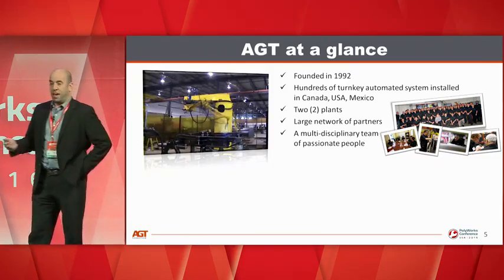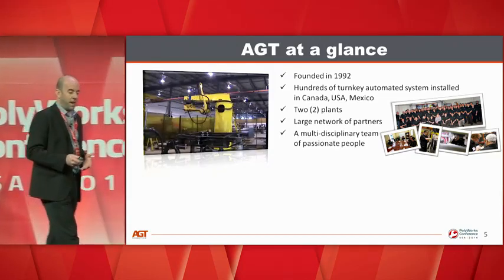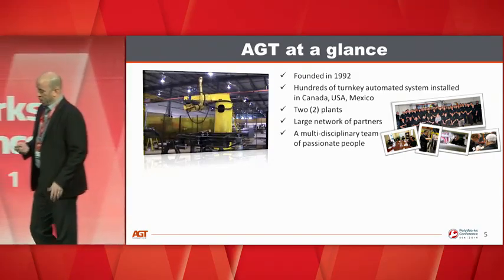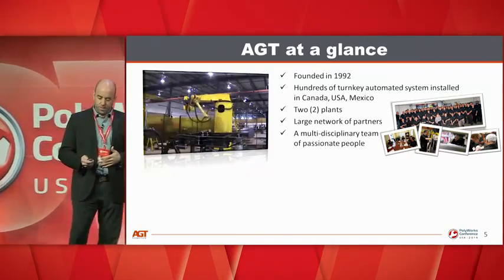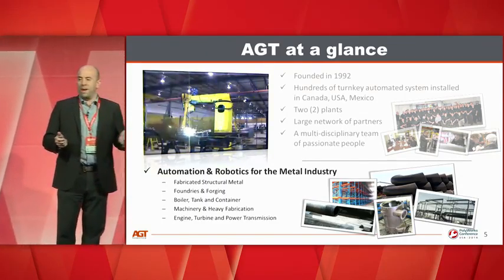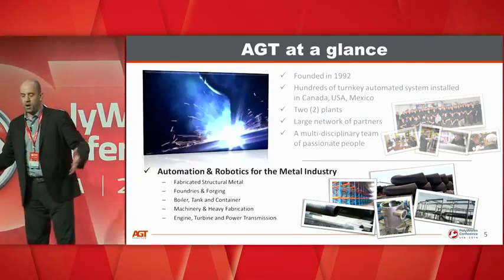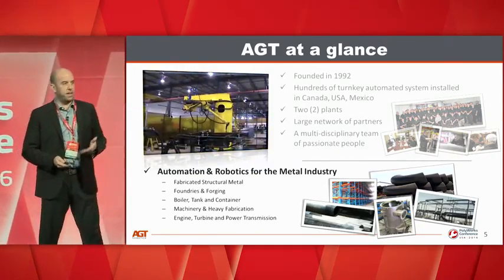AGT is located about an hour west of Innovmetric's head office in Quebec — we're in Trois-Rivières, and I work out of the Montreal office, another hour west. We have a team of about 65 people, mostly engineers and programmers, and we handle projects from A to Z. Our main focus is on the metallic sector — typically heavy fabrication, structural steel, very large parts — though we've also done automotive, transportation, and other applications.